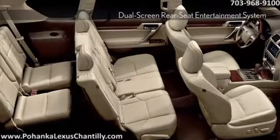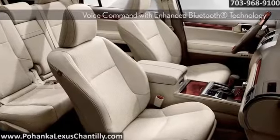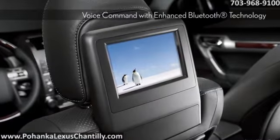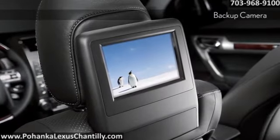Remarkably spacious, with a host of accommodations, you'll be hard-pressed to find a finer home away from home. The available dual-screen rear entertainment system in the GX enables two video sources to be viewed at the same time.